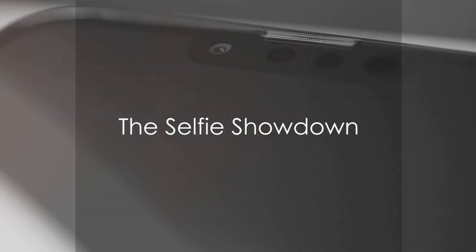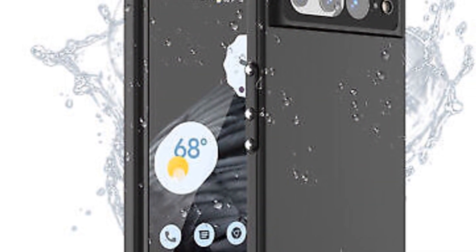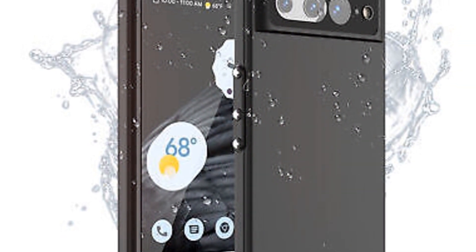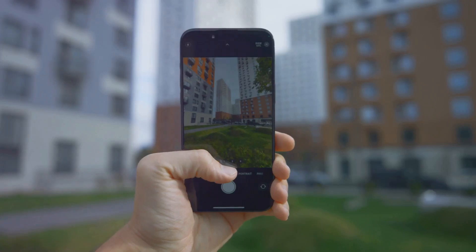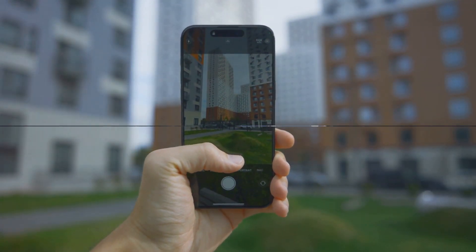Next, moving to the front camera, otherwise known as the selfie camera. The Google Pixel 7 has an 8 megapixel camera, whereas the iPhone 14 Pro carries a 12 megapixel camera. If you're a selfie enthusiast, the iPhone 14 Pro delivers sharper and more detailed selfies.